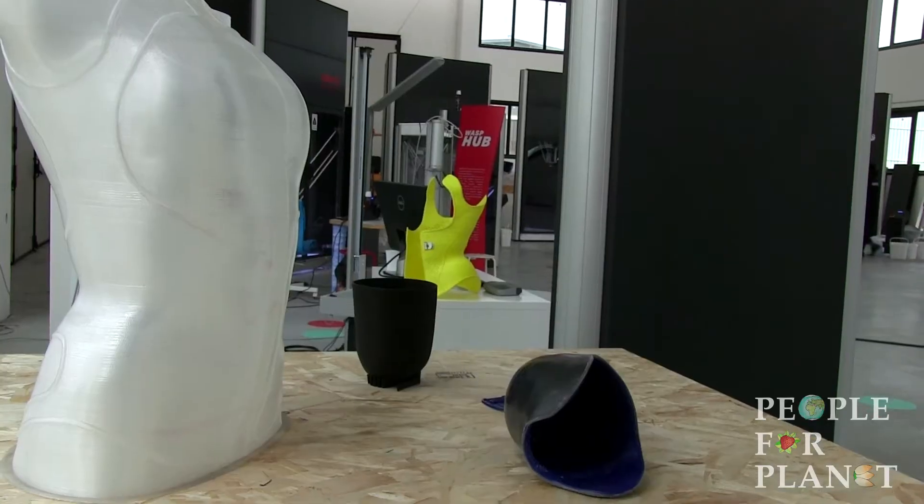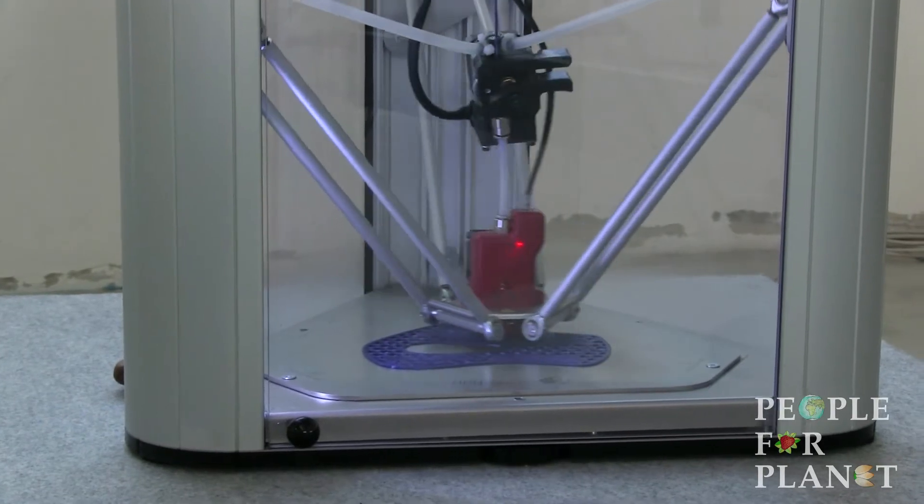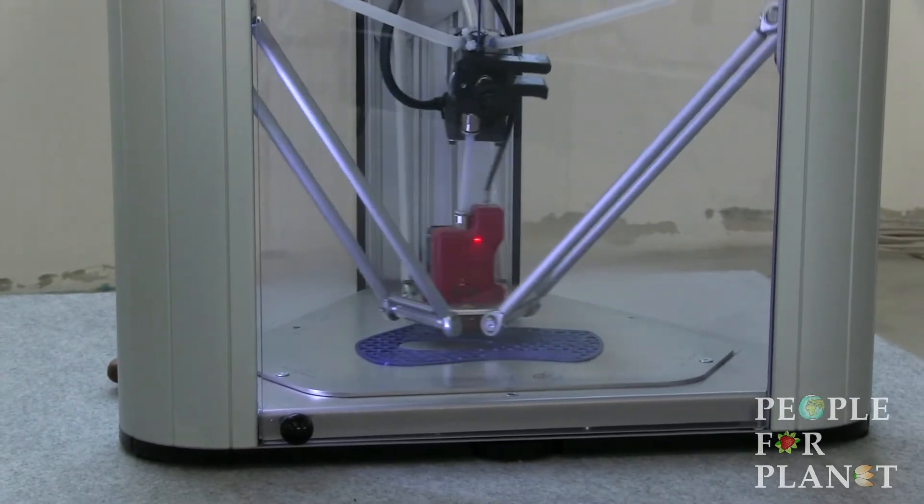Ad ogni pezzo diverso è proprio la forza della stampa 3D, quindi la stampa 3D calza perfettamente con l'ortopedia. L'ortopedia digitale è un progetto che sta prendendo forma — anzi che ha preso forma ufficialmente in questa manifestazione — che connette il sapere dell'ortopedia, dell'officina ortopedica classica con la fabbricazione digitale. Il processo è rilevare le forme,